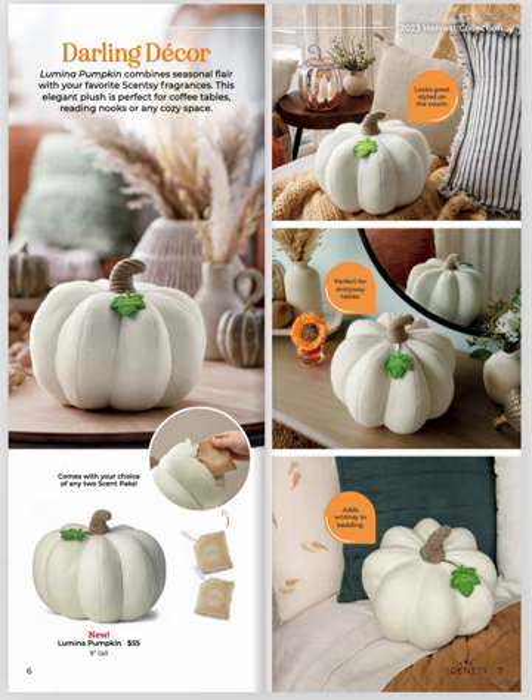Super cute, very similar to our Scentsy Buddies, but more of an adult product — although I love the Scentsy Buddies. This is kind of an adult feature, but more on the decorative side, which I absolutely love.